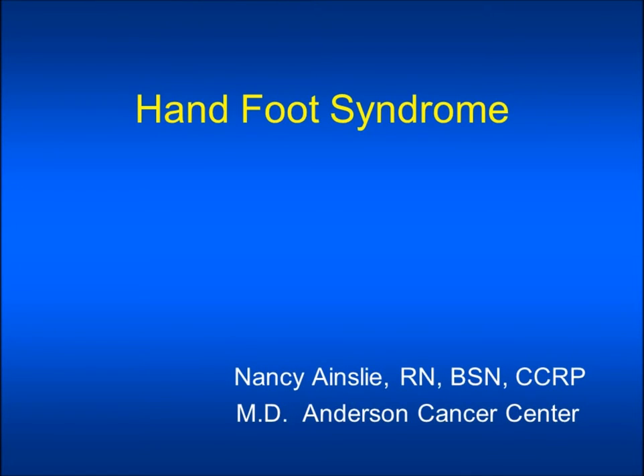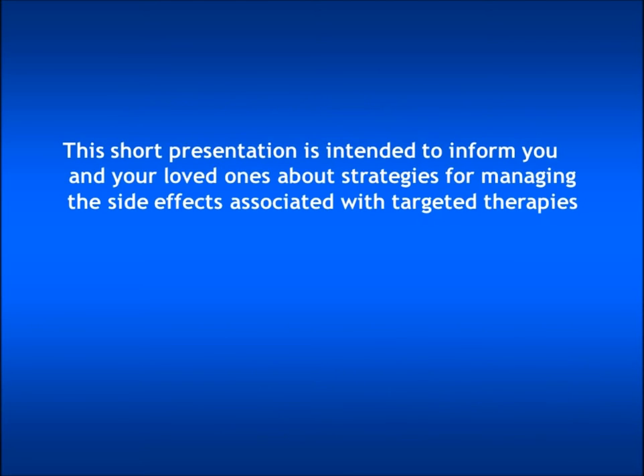Hi, my name is Nancy Ainsley. I'm a urology research nurse at MD Anderson Cancer Center and I'm going to talk to you about one of the side effects affecting the skin called hand-foot syndrome. This short presentation is intended to inform you and your loved ones about strategies for managing the side effects associated with targeted therapies.